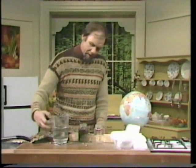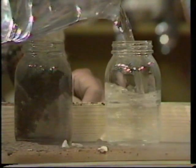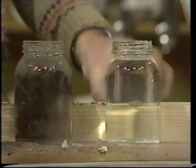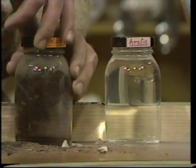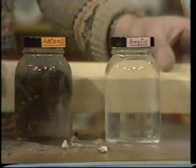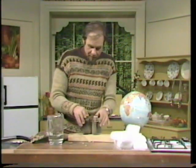We'll fill the other one to the same level as the water, like that. And that's going to be the Arctic region. There we are — we have a comparison: the Arctic, which is pure water, and the Antarctic, which is a land mass. Then put them on a bit of wood so that the freezing chamber of your fridge doesn't conduct the heat away too fast, and put them side by side into the freezing chamber and check on them every hour.